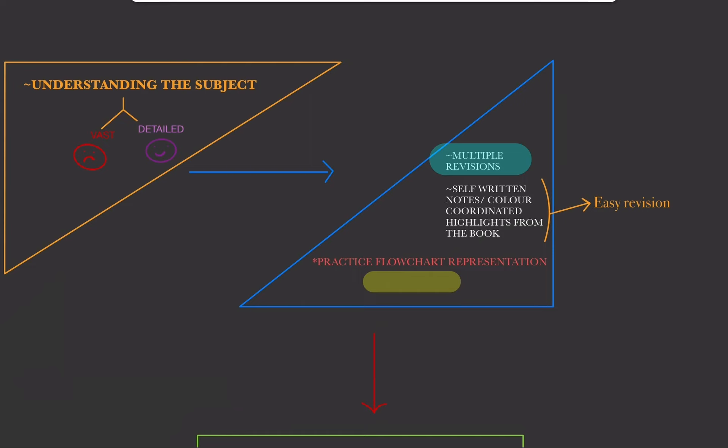Now you might ask: how do you do multiple revisions when there are so many concepts and topics? When you are facing your first professional MBBS you will have a lot of trouble with this — it's almost double or triple what you studied in classes 11 and 12, and you also have Anatomy and Biochemistry to manage. So I have a simple way to handle this.